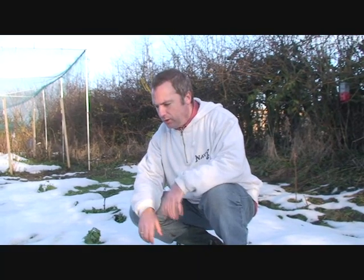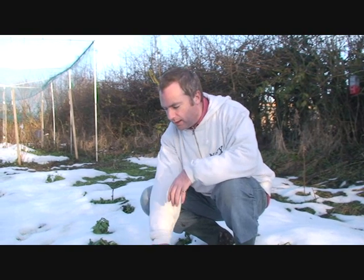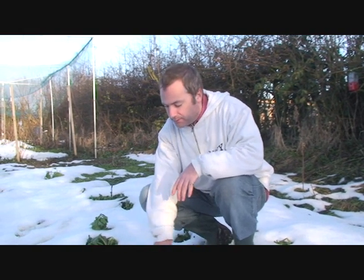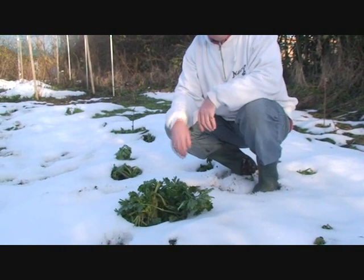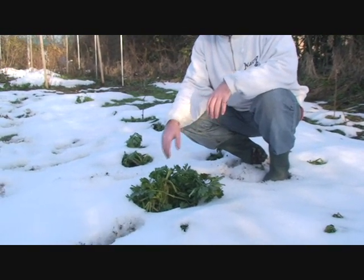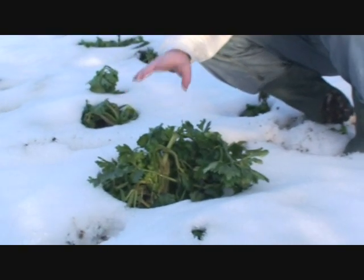Here we are on bed four — this is where we planted the celeriac last year. We've had mixed results from this, but as you can see some of it is still here and a lot of it is still covered in snow. We're going to have a go at getting some of this out, but not today because the ground here is still pretty heavily frozen.